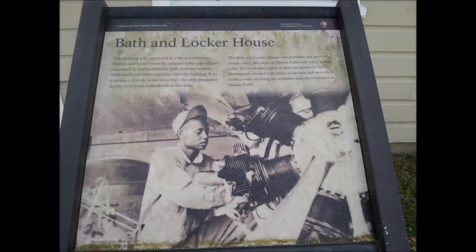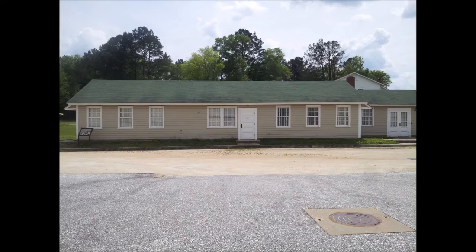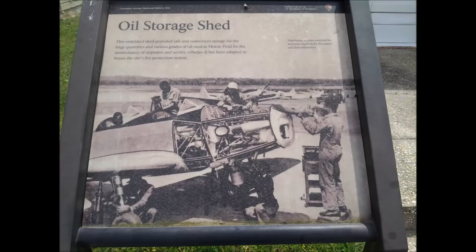This is the maintenance locker — this is where they did the maintenance and all the supplies were held. And next you'll see the oil storage shed in the photo.